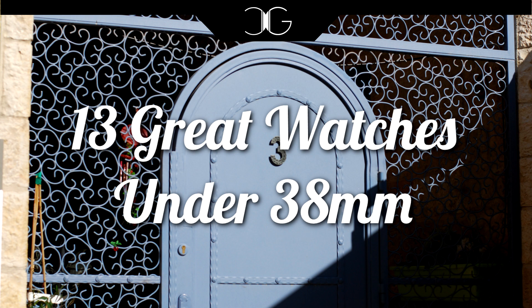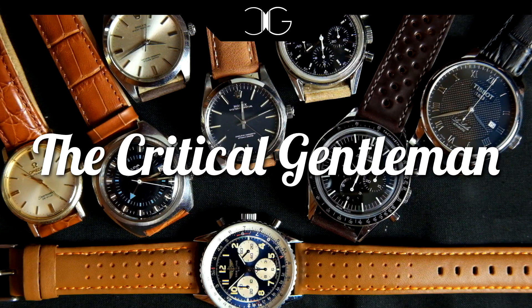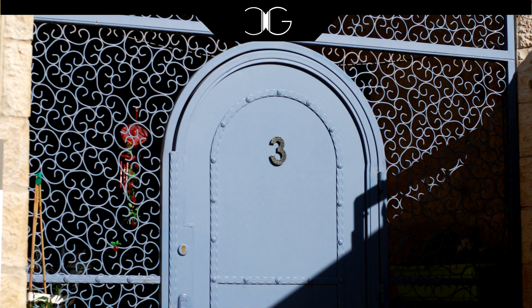Welcome back to The Critical Gentleman. Last week we talked about choosing a watch based on size and I suggested possibly going smaller than what you might be used to. This week we're going to keep up with that trend and I'm going to run down 13 of the best watches under 38 millimeters that you can still buy new. Before we get into it I just want to clarify a couple things — some of these watches have appeared in other top fives, but since I'm running down 13 watches today I didn't feel guilty about repeating a few.